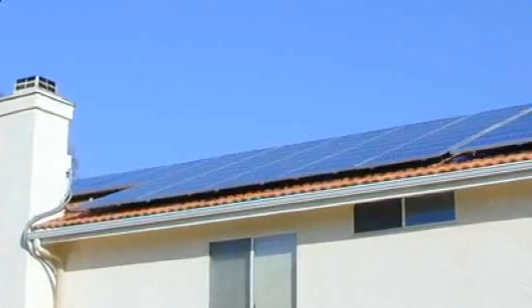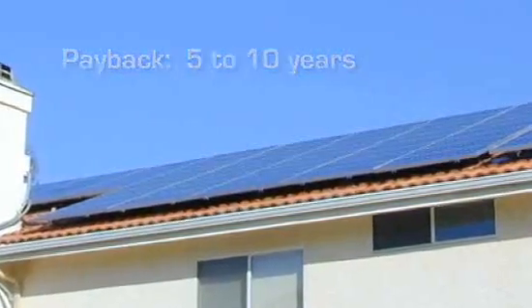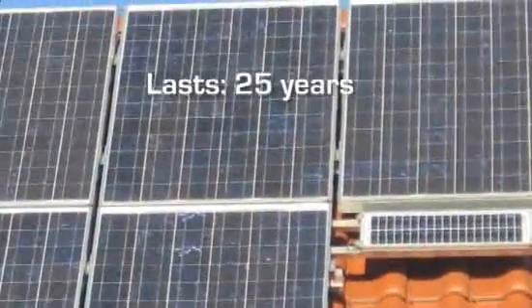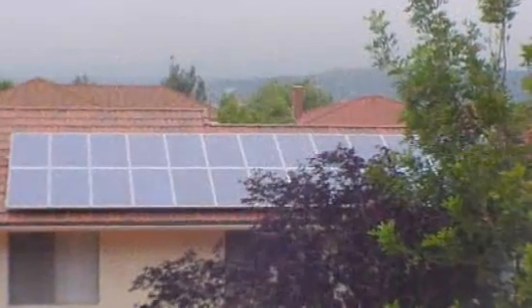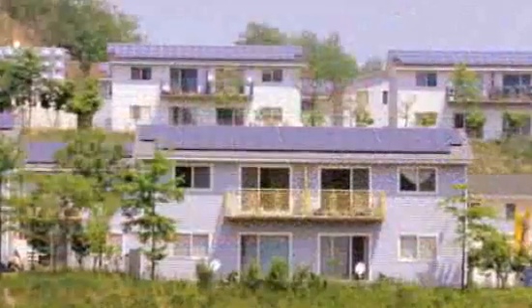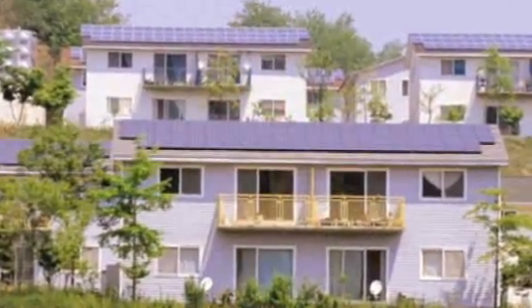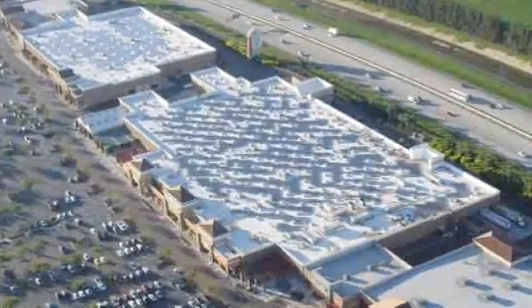It should completely pay for itself in 5 to 10 years, possibly much faster if your property value goes up. You can expect a typical home-scale solar system to last at least 25 years. During those years, you will have reduced your carbon footprint on this planet by well over 200 tons — that's like not driving your car for nearly half a million miles. If you own or run a large business, you can make a much larger contribution to carbon reduction.